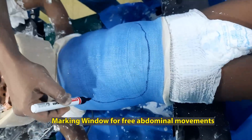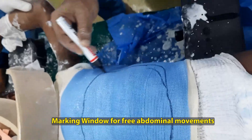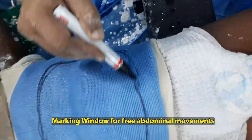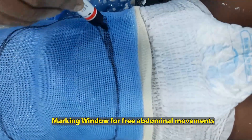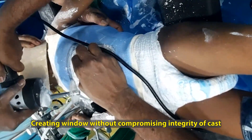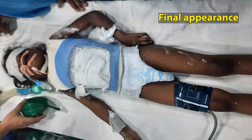The next step is to cut out a window to allow adequate space for the expansion of the thorax and the abdomen. We are very generous in marking out the window, as it is not critical for the stability of the cast or the scoliosis correction manoeuvres. The window is removed using an electric cutter and is very important for the adequate long-term longevity of the cast.